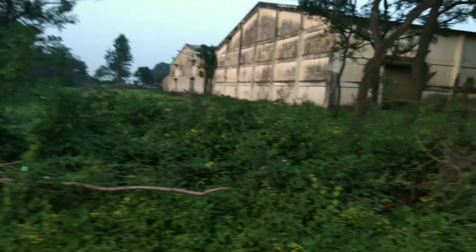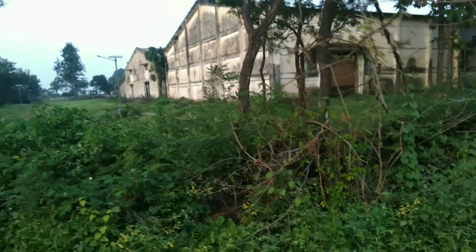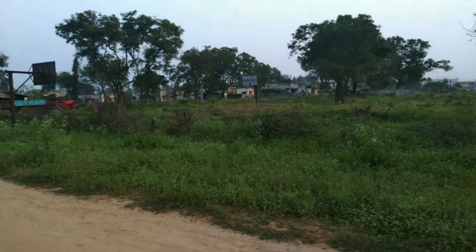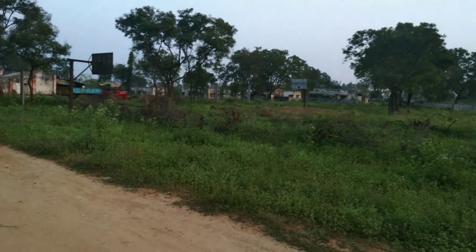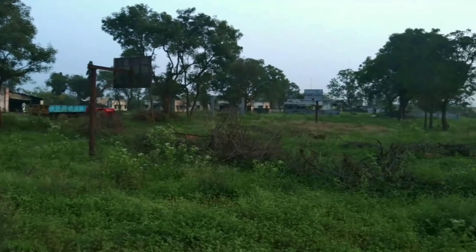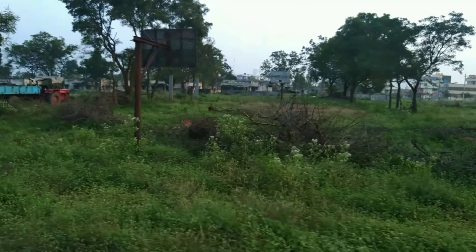You can see the remnants of the factory. This was actually a sugar factory — it was started around the 1960s. You can see the buildings were there, and there was a tennis court right next to the basketball court which you can see.